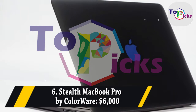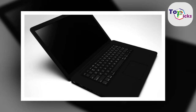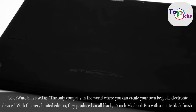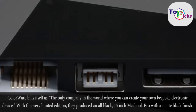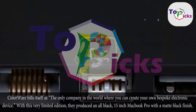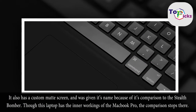Stealth MacBook Pro by Colorware. Colorware bills itself as the only company in the world where you can create your own bespoke electronic device. With this very limited edition, they produced an all-black, 15-inch MacBook Pro with a matte black finish. It also has a custom matte screen and was given its name because of its comparison to the Stealth Bomber.